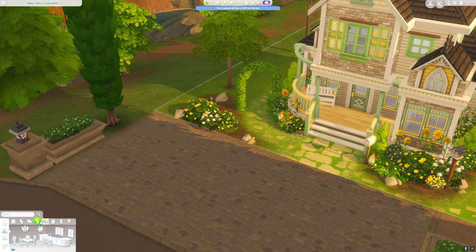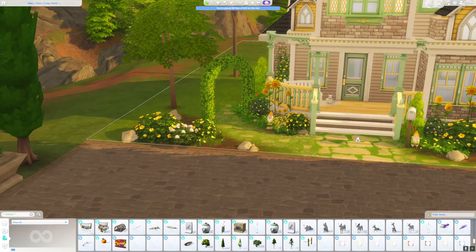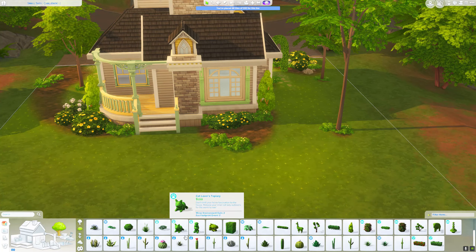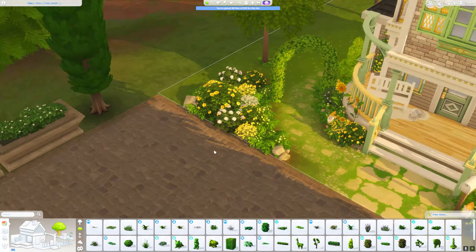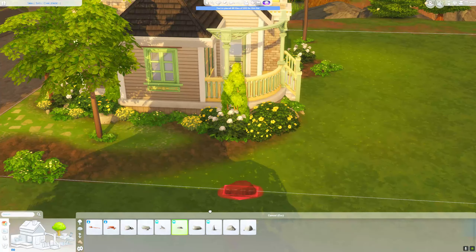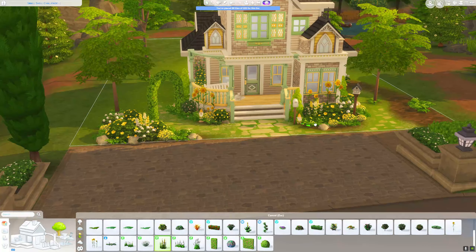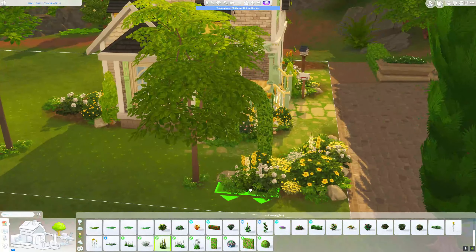For landscaping I chose the same color scheme and I used a lot of plants. I focused on the color yellow and I also used a lot of sunflowers as an accent in this landscaping. It was also because of the sunflowers why I named this house 'Small Sunflower Cottage.'